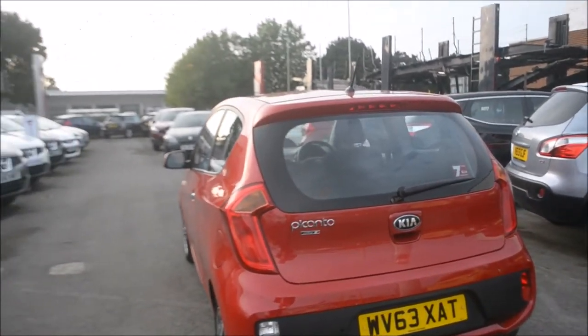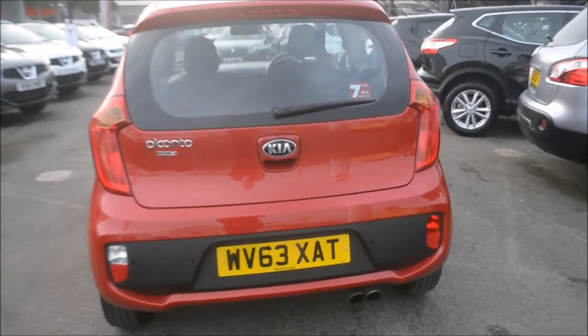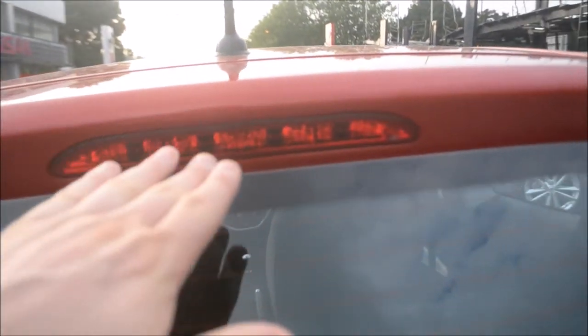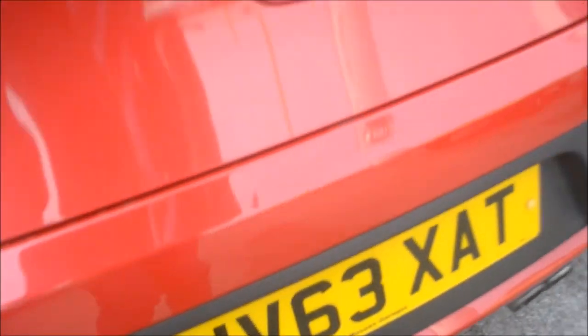Just moving around the back here. We do have a third rear high brake light integrated at the top, a rear windscreen wiper, and tinted glass again. This vehicle comes with reversing parking sensors mounted in the bumper. Just opening up the boot — for a small car like this it's a perfect boot space, great for driving around the city and putting in a little bit of shopping. It also comes with the ISOFIX child protection system with anchor points at the back on both sides.